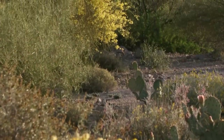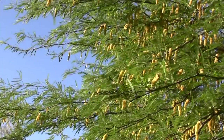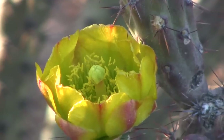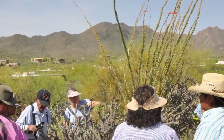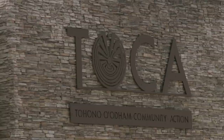Almost overnight the Sonoran desert turns yellow. The indigenous Tohono O'odham call the spring months of April and May the yellow moon, and it's when they head outside to harvest desert foods like cholla cactus buds. The rituals of gathering desert plants aren't as common now, but organizations like Toka are working on the reservation to preserve their culture.